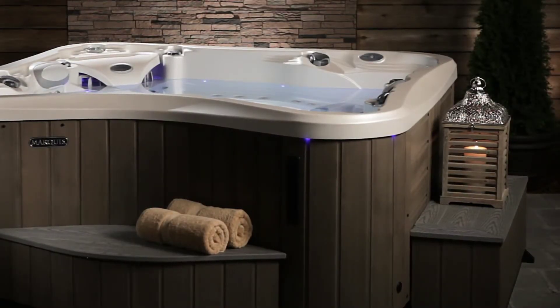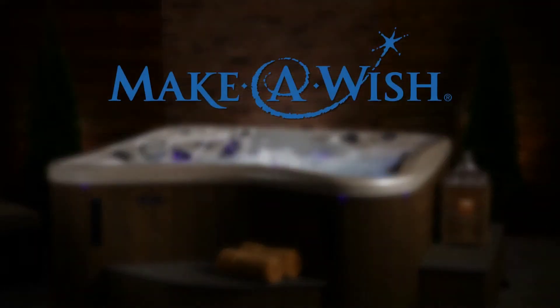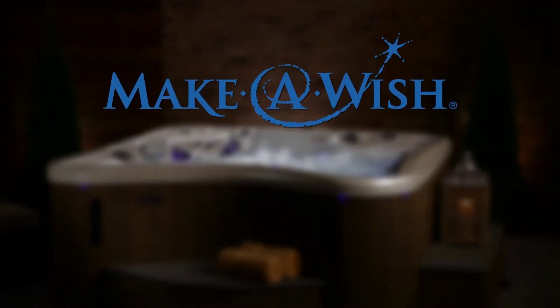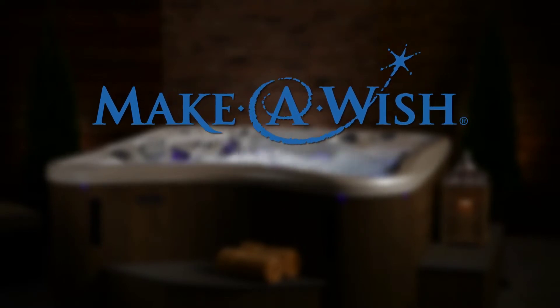Expand your hot tub experience with the beautiful Marquis environments to surround your hot tub in luxury and convenience. The Wish is named for Marquis' sponsorship of the Make-A-Wish Foundation. Since 2000, Marquis has helped make over 500 wishes come true for children with life-threatening medical conditions.